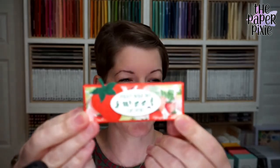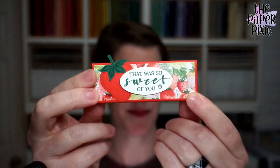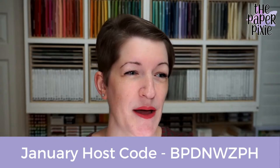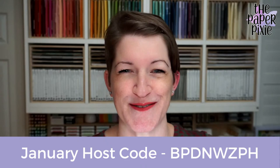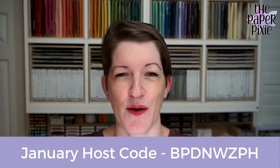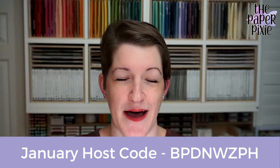We're actually going to be using the paper from that Level 2 bundle tonight — it's the Berry Delightful Designer Series paper. Let me tell you about my host code for January. I cannot believe it is January! It is BPDNWZPH — no numbers in that host code this month. You can always find my host code on the right-hand side of my blog at thepaperpixie.com.